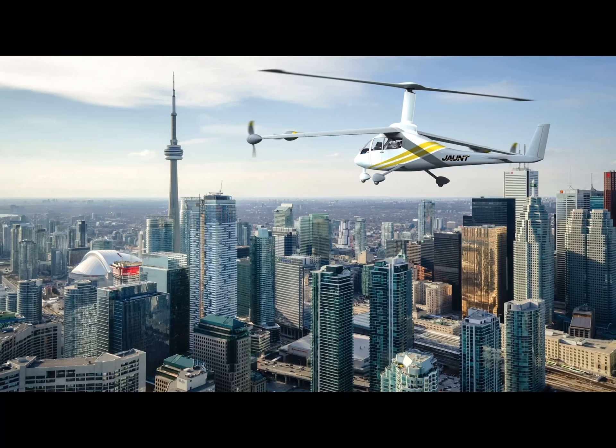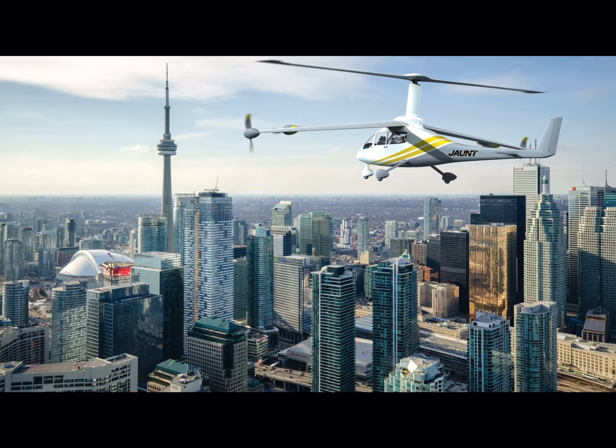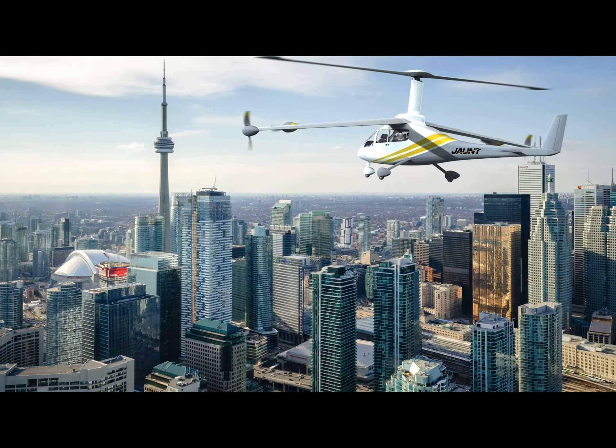Going forward, we're going to continue those system-level tests. Over the next two years, Jaunt Air Mobility will be building a full-scale prototype demonstrator that will also be used for flight testing and data gathering.